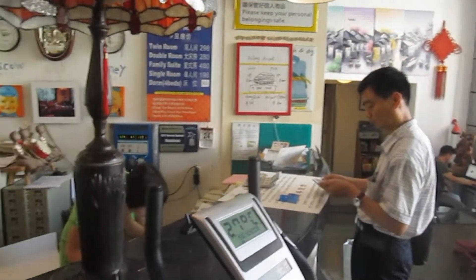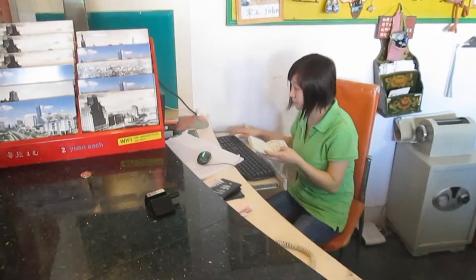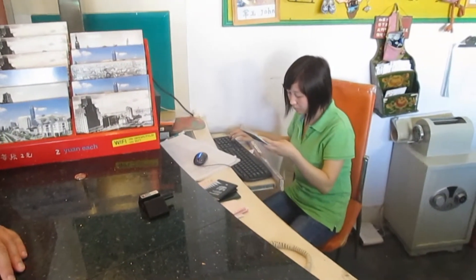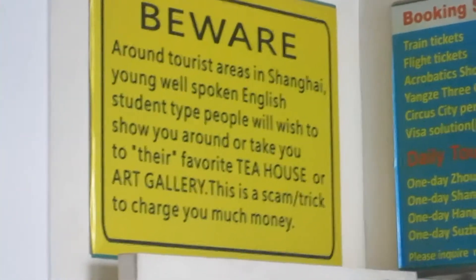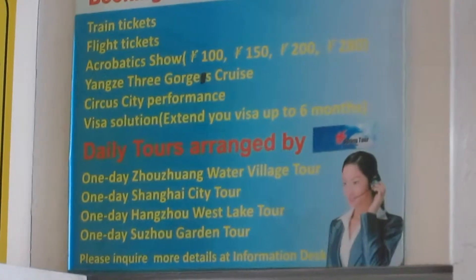This is the reception area of our hostel in Shanghai — the City Central Hostel. They are just checking our booking details. They require your passport so they can enter your details everywhere you stay in China. They have lots of helpful information for you as a hostel, and they can even help you extend your visa.